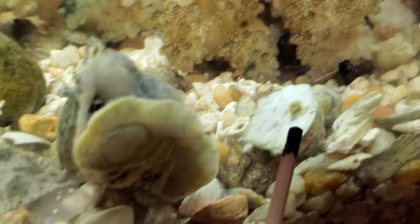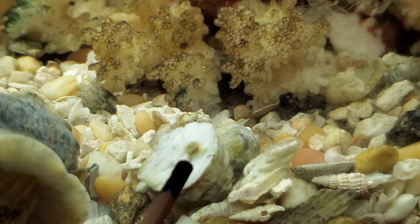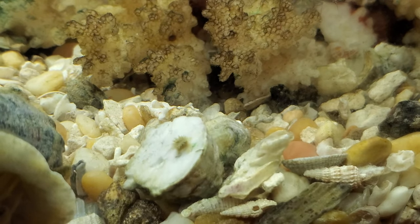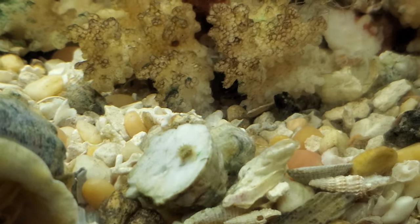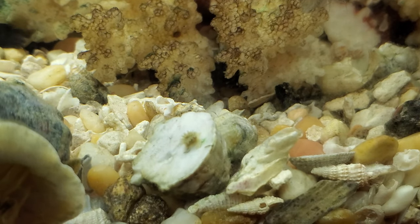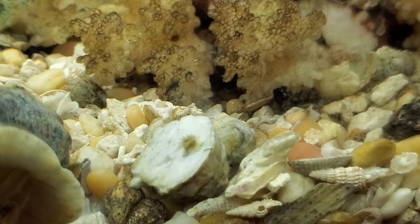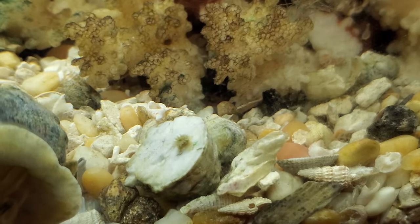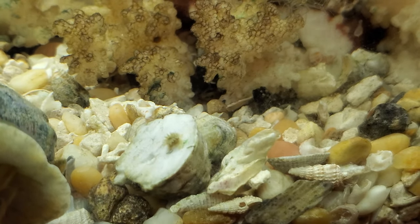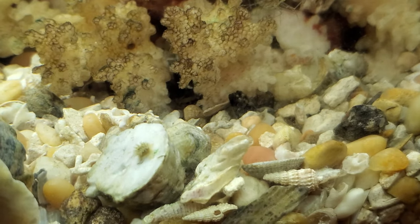That's called a brown anemone, and they are common in the lagoon. There are about two or three of them and they multiply asexually, so they divide. I'm really glad I have them. At first I thought they were Aptasia, but no — they're actually a brown anemone and they will get quite large. When I say large, about the size of a dime.